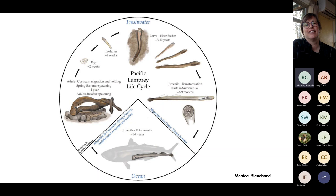Eggs incubate for about two weeks to a month before hatching into pro-larvae that drift downstream into depositional pool habitats with silty, sandy, soft bottoms with organics — but not anoxic. Larvae burrow in and filter feed for anywhere from two to ten years depending on temperature: about two years in southern California and up to ten years in colder Idaho streams.